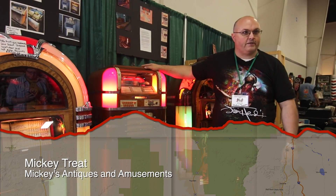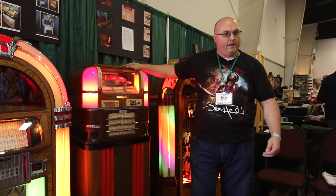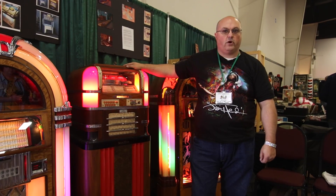Hi guys, my name is Mickey Treat and I'm from Rochester, New York. I restore jukeboxes and coin-operated items and I come to the Chicagoland coin-op show twice a year. The name of my business is Mickey's Antique Amusements or coinopnewyork.com.